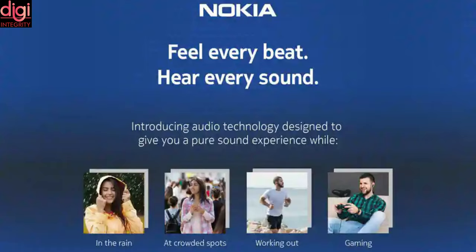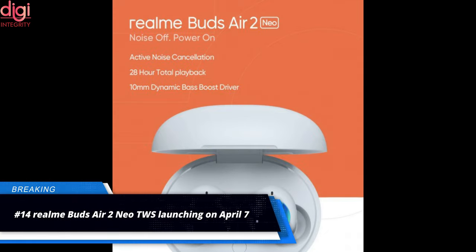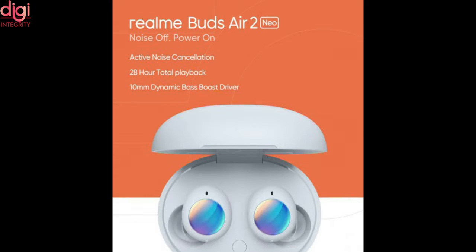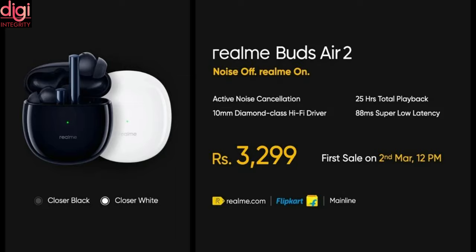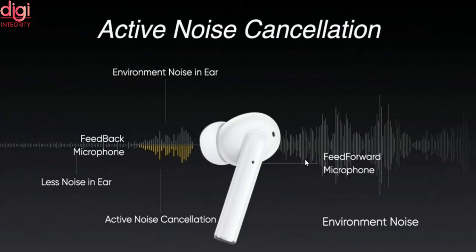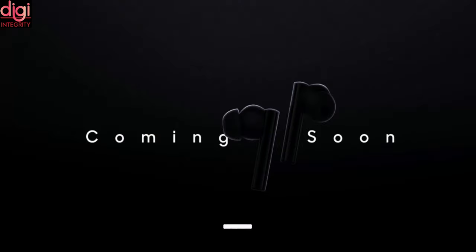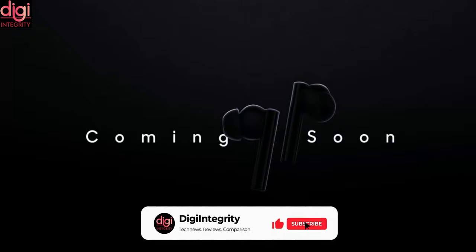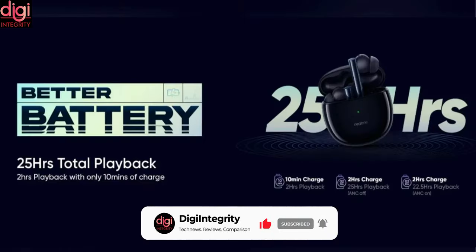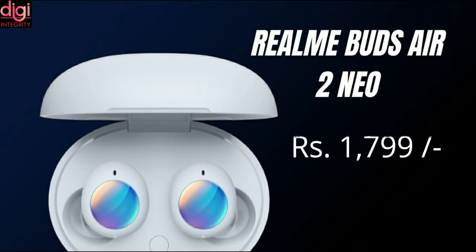Realme has announced the launch of new true wireless earbuds, the Realme Buds A2 NEO, on April 7th. As the name suggests, these are a new version of the Realme Buds A2 that debuted in India in February 2021. Similar to the Buds A2, the NEO will feature active noise cancellation to provide a richer hearing experience. The earbuds also feature 10mm dynamic boost audio drivers and deliver up to 28 hours of total audio playback. They are available in India at Rs. 1,799.